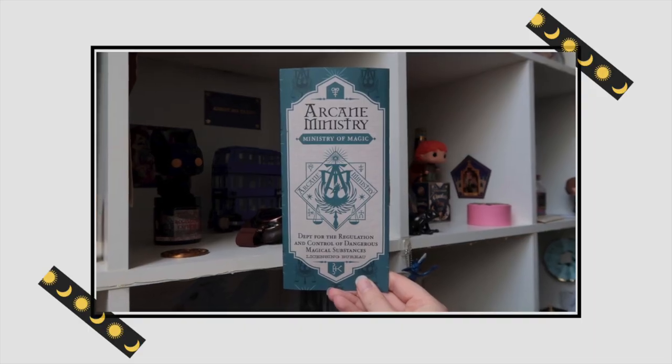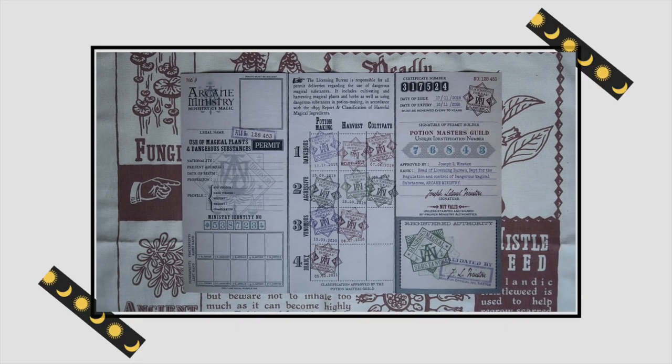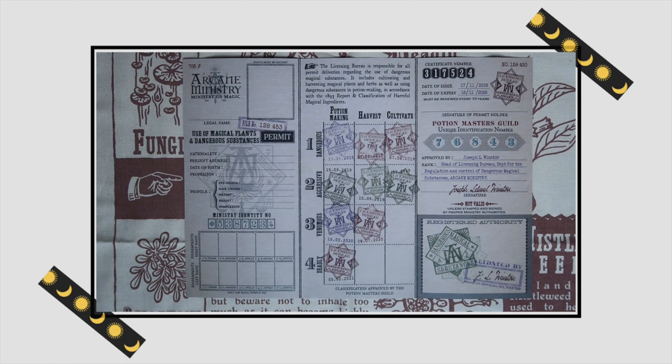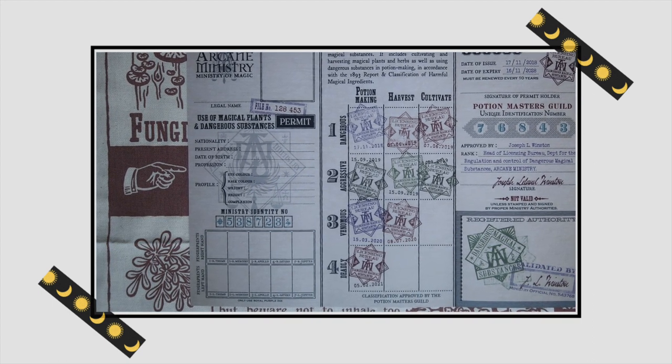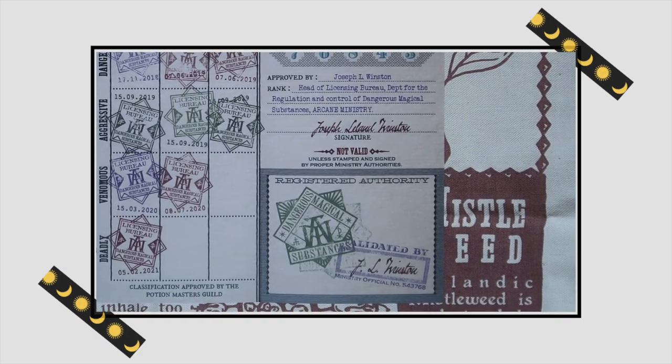There's also a leaflet in the box that says 'Arcane Ministry — Ministry of Magic, Department for the Regulation and Control of Dangerous Magical Substances.' When you open it up — wow, the amount of detail! We apparently work at this department and this is our entry card. There's a section for 'Use of Magical Plants and Dangerous Substances Permits,' with space for fingerprints of both hands, lots of stamps, and it is validated by Joseph L. Winston, who is apparently the Head of the Licensing Bureau.